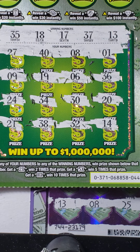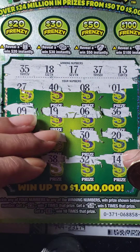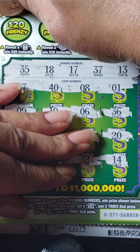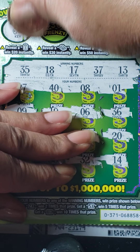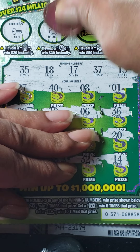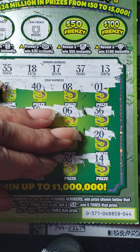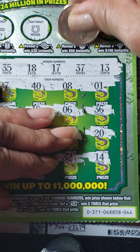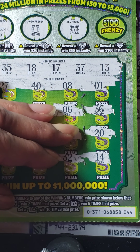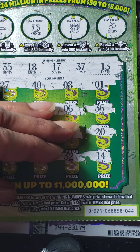Nothing in the number portion of this box. Let's see if we can find anything in our bonus boxes. Looking for a roll for $20 — we have a key. Looking for a stack for $30 — we have a horse shield. Looking for a chest for $50 — we have a crown. And looking for a diamond for $100 — we have some cherries. So nothing on that card.